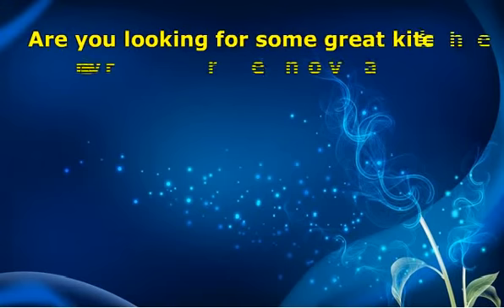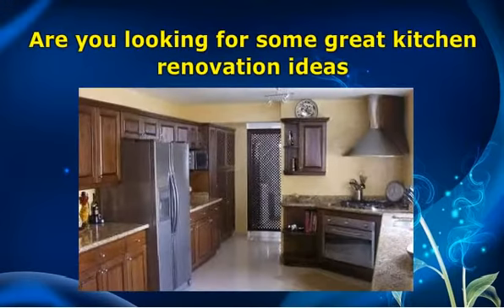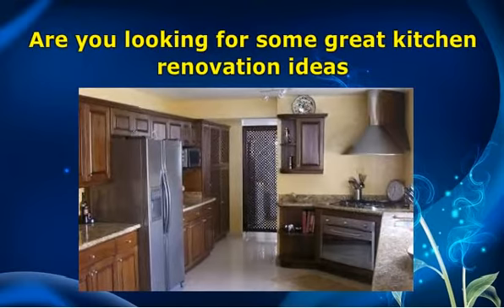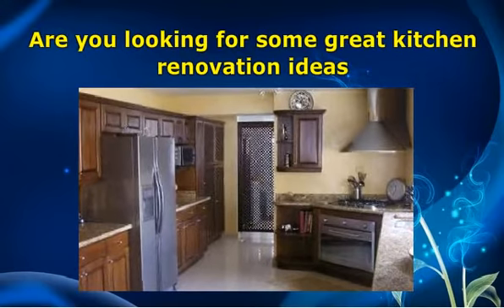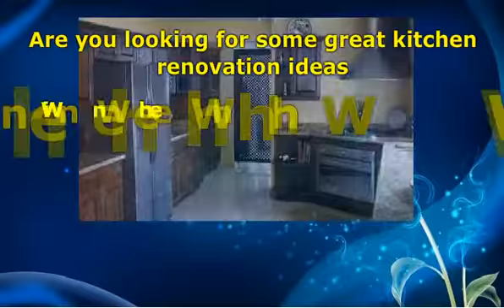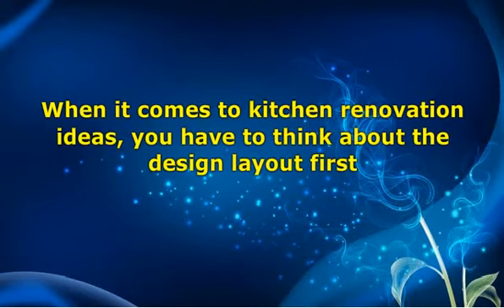Are you looking for some great kitchen renovation ideas? The kitchen serves a lot of purposes as a place to cook, serve dinner, and even eat. With today's new open floor plans, it is also used as a place for family and friends to bond and mingle. Your renovation ideas should center on that idea, and you will find that there is a lot that goes into making your kitchen shine. It doesn't matter how large or small the space you have — your ideal kitchen can come out not only efficient and functional, but beautiful and inviting as well. When it comes to kitchen renovation ideas, you have to think about the design layout first and see if it reflects the heart of your home, which is the kitchen.